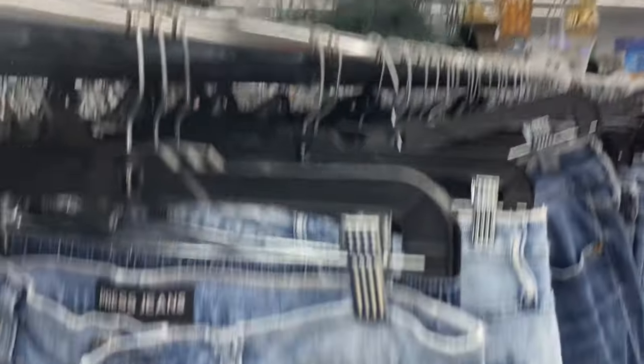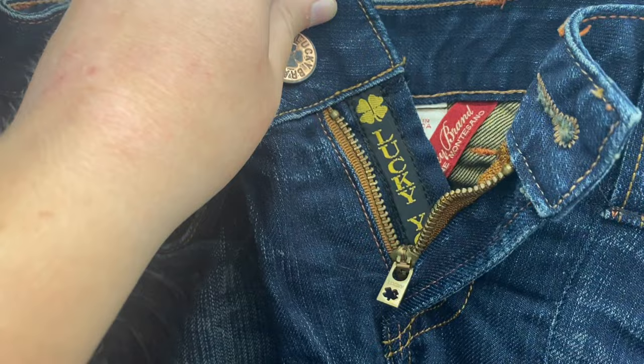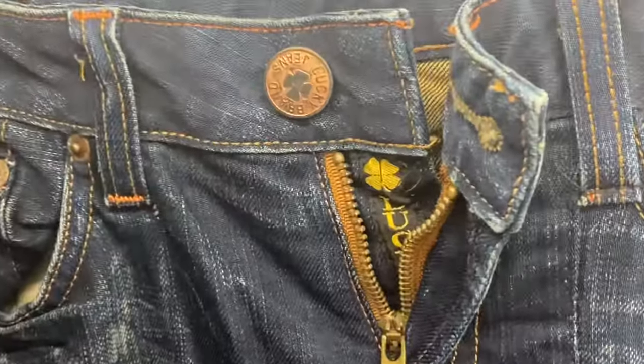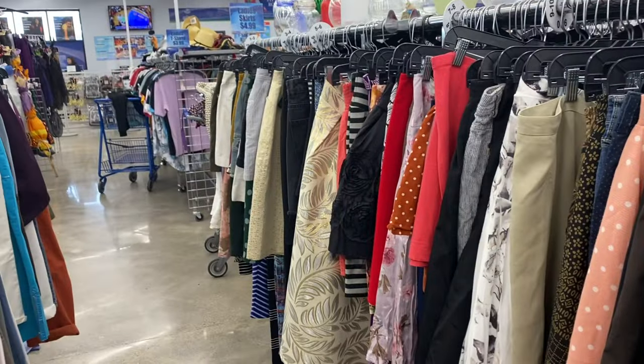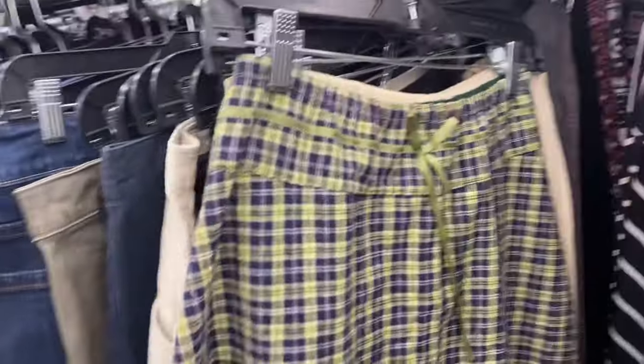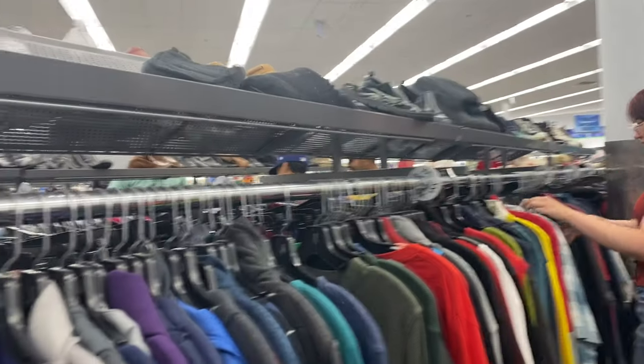Next we went to the jeans section. I found a really cute pair of low-rise jeans from Lucky — such a good brand, so fun — but sadly I didn't end up getting them. These jean pockets were absolutely insane; I loved the detail. Similarly, these other jeans were bedazzled with the coolest detail, so I couldn't resist trying them on. We also checked out the skirt section — I loved this little blue skirt that reminded me of a mermaid, and this plaid skirt with ribbon detail, but it didn't fit so I had to leave it behind.